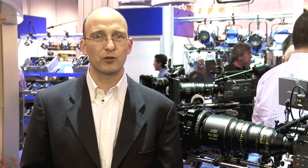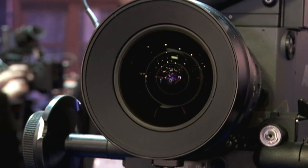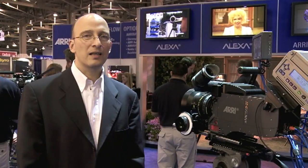Arri and Zeiss have been building prime lenses for decades now, and at this show we're announcing new zoom lenses we've co-developed with Fujinon. Today, Arri, Zeiss, and Fujinon are announcing a strategic partnership that will allow us to build better products in the future by combining what we can in terms of lenses and cameras.